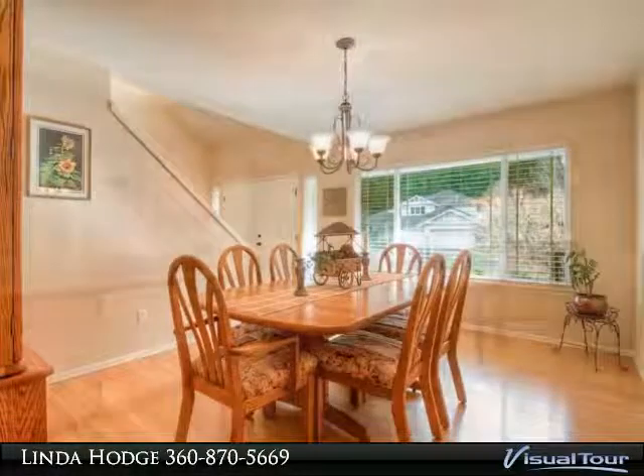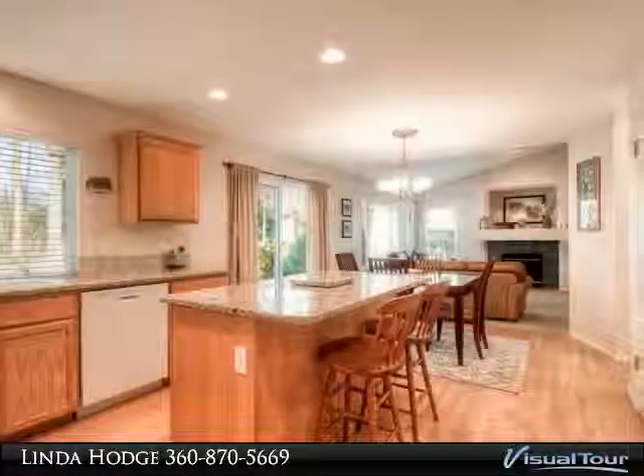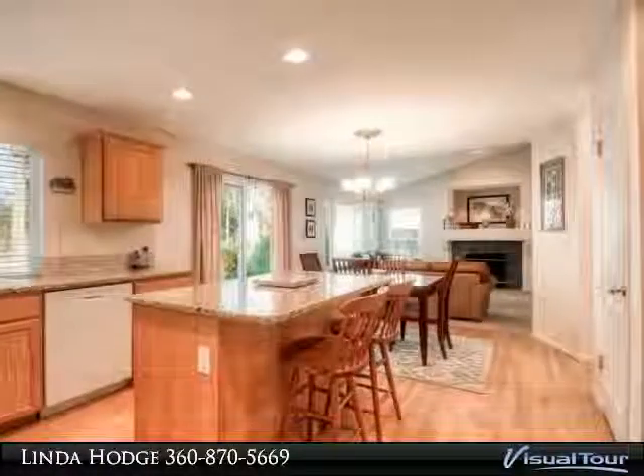Master bath has a skylight with your own view of the Big Dipper. Wonderful light throughout the home. Olympia Schools.